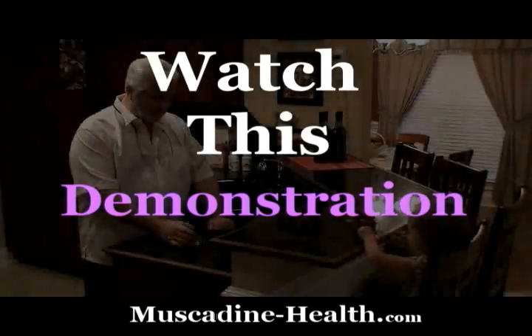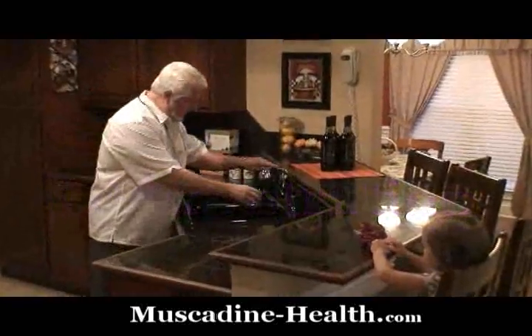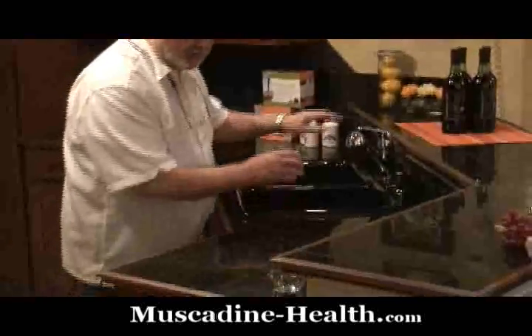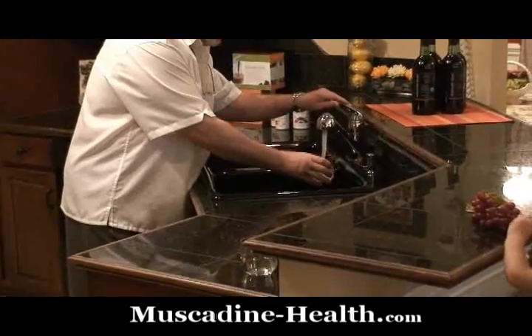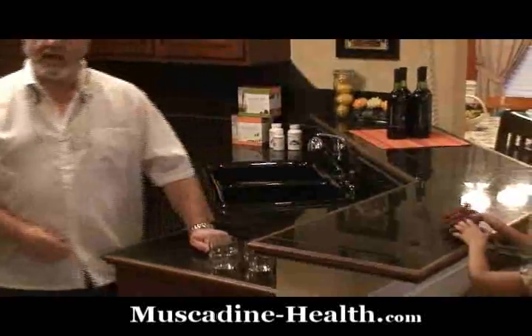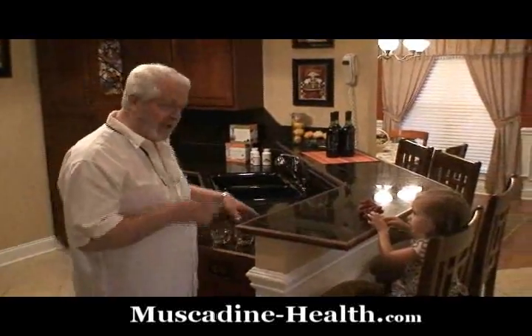What I'm going to do here is put some water in two glasses. This is tap water — our water purifier is not connected under the sink, this is just tap water right from the city. Now, I'm going to ask my granddaughter to help us. Her name is Ansley. Ansley, say hello.